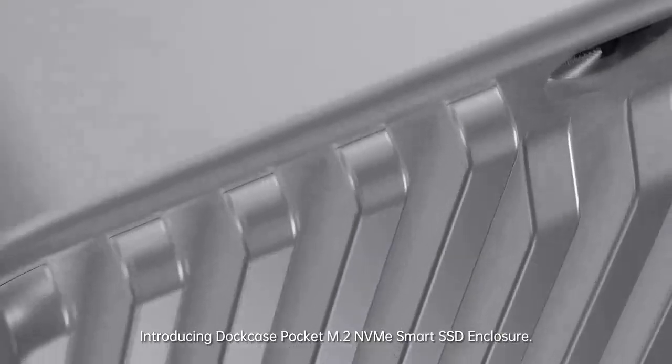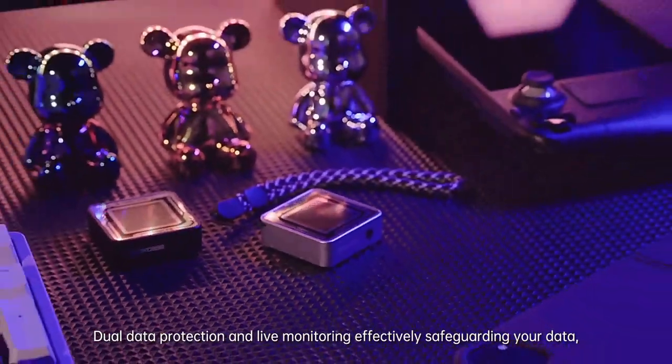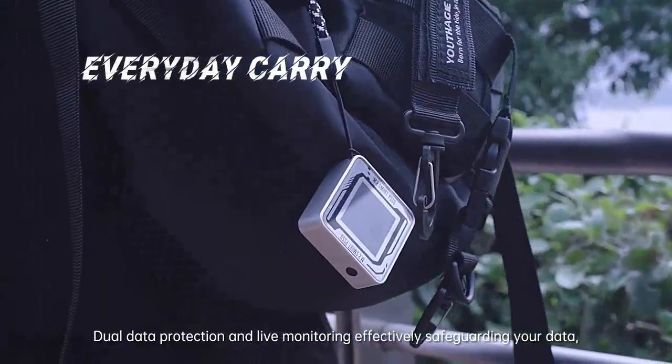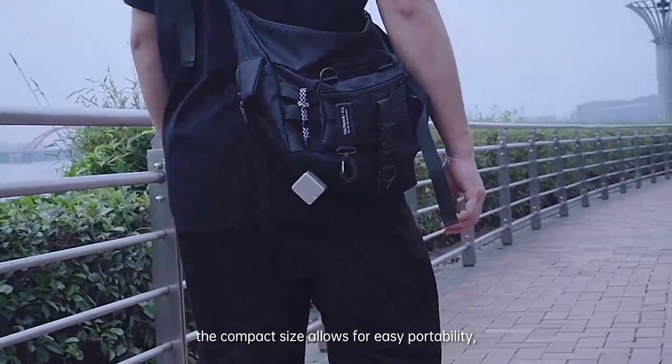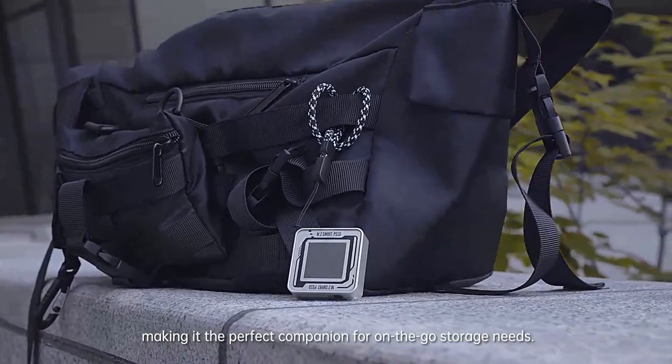Introducing DotCase Pocket M.2 NVMe Smart SSD Enclosure — dual data protection and live monitoring effectively safeguarding your data. The compact size allows for easy portability, making it the perfect companion for on-the-go storage needs.